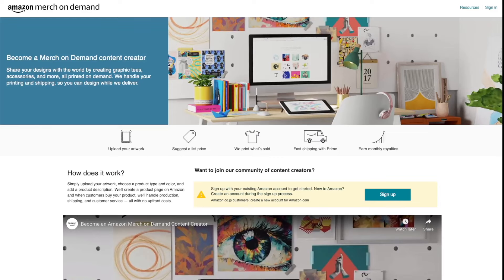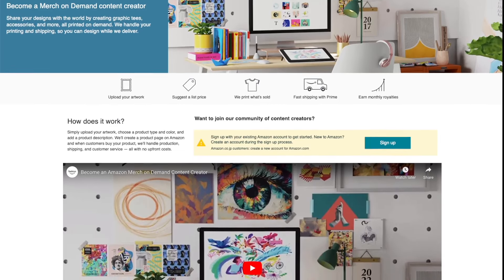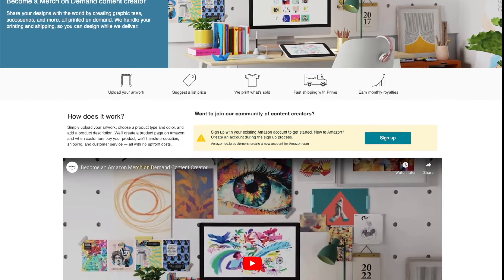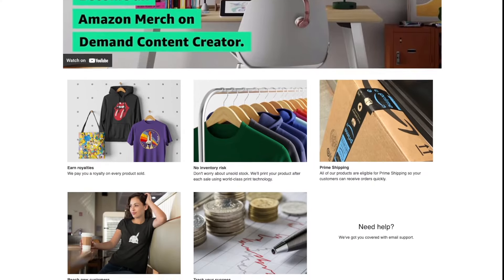So how can you leverage that strategy without spending any money? The key is to get your product ranked on the first page without having to spend any money on inventory. Amazon actually has two ways that you can do that. The first option is utilizing Amazon's Merch on Demand. This service allows you to sell custom designs on things like t-shirts and hoodies without having to invest in any inventory — Amazon already has all the merch. All you need to do is provide the design, and just like FBA, Amazon will handle everything else from printing the designs to packaging, shipping, and all of the customer service.